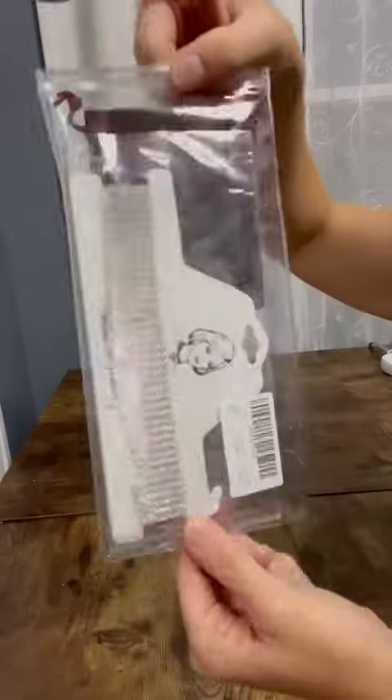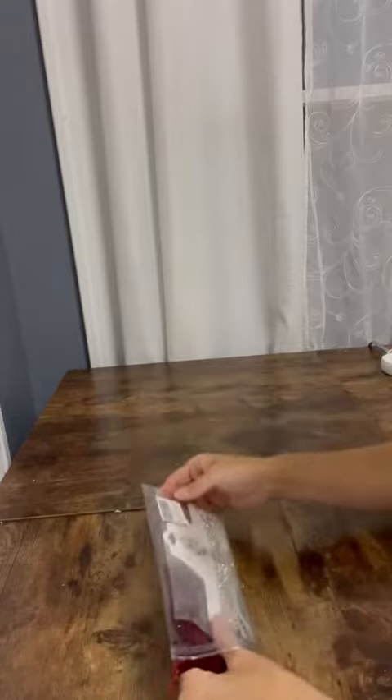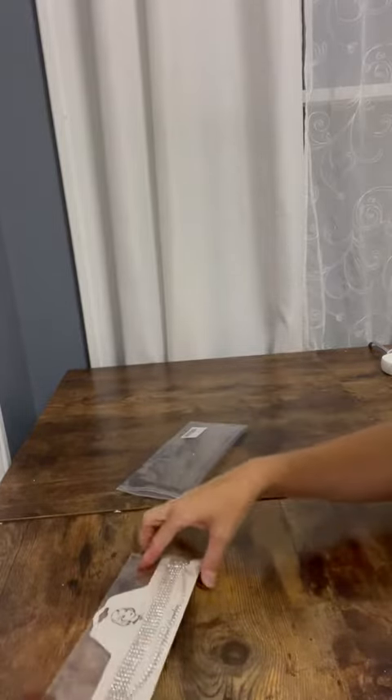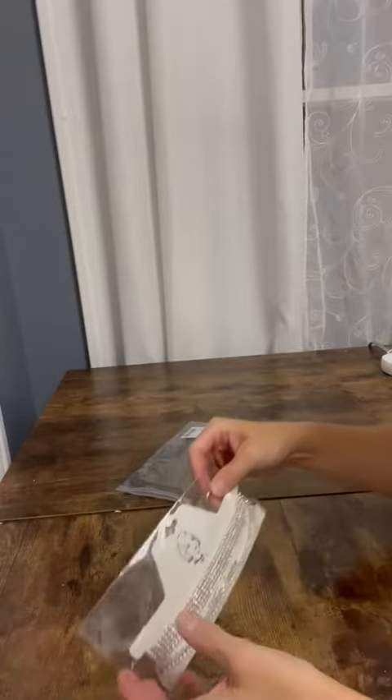Hi guys, just got my beautiful choker in the mail. Very excited to wear this for date night. I have the perfect dress that I'm going to wear it with. I love that it comes with a nice little velvet bag to keep it in when not in use.